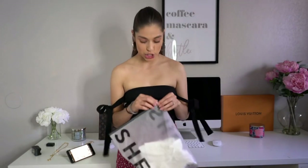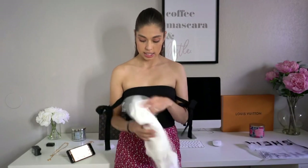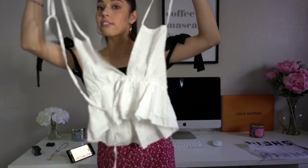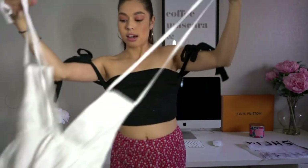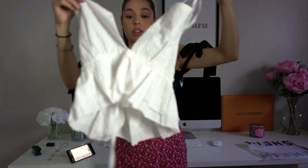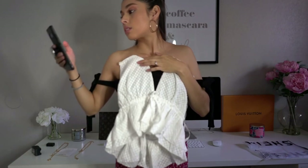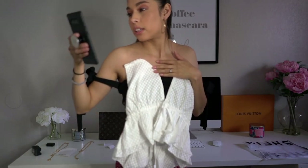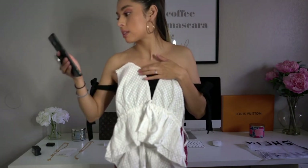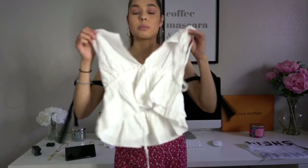The next item is this white shirt — it looks kind of funky with all these strings attached, but it's super cute on the model in the picture. It's called the Self-Tie Halter Neck Plunging Peplum top. I got it for $12.75 in an extra small. Let me try this on really quick.